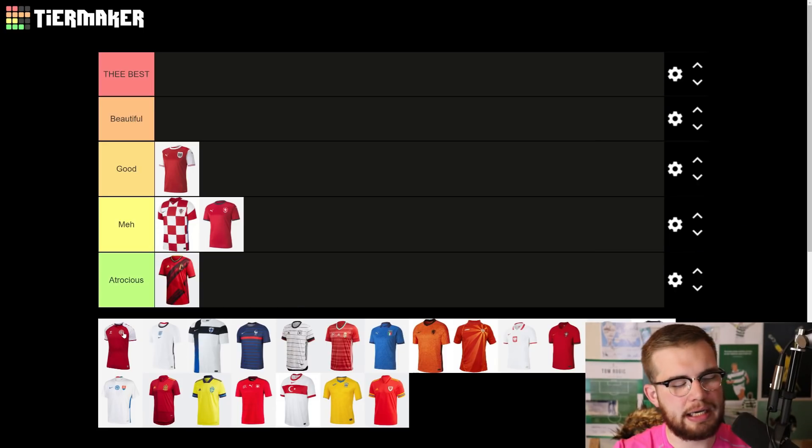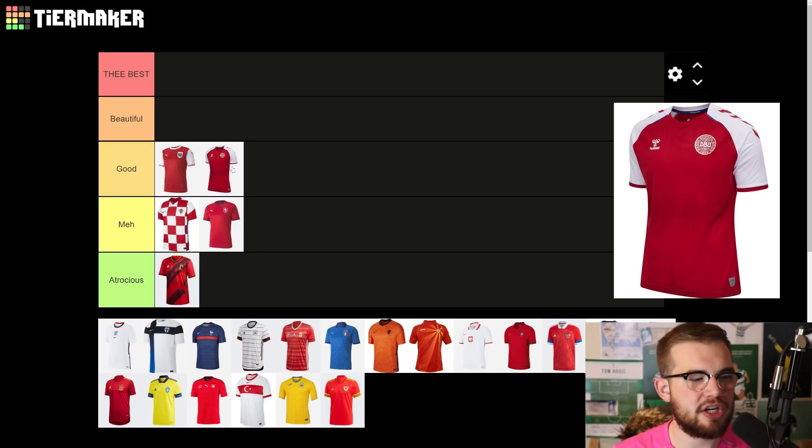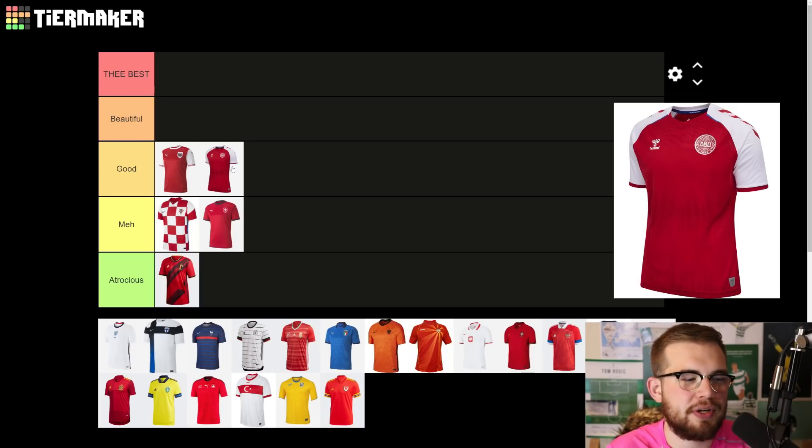Denmark and Hummel — an iconic partnership. Once again, they've delivered a good kit here. It's very similar to the Austria one — this one doesn't have the same subtle pattern going through the red, but it's fine, it's nice and kept simple. But the thing about the Hummel shirts is I'm always a fool for the Hummel design that goes down the sleeves, and that's what probably takes it up from a meh to a good — just like the pattern in the Austria shirt did that.